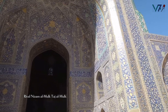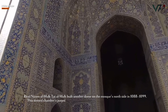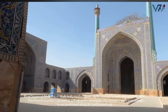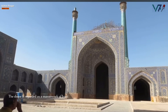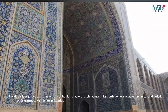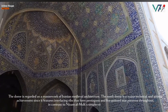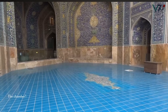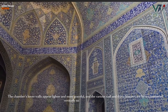Rival Nizam al-Mulk, Taj al-Mulk built another dome on the mosque's north side in 1088 to 1099. This dome chamber's purpose is unknown — it was outside the mosque's walls even though it was positioned along the north-south axis. The dome is regarded as a masterwork of Iranian medieval architecture. The north dome is a major technical and artistic achievement, as it features interlacing ribs that form pentagons and five-pointed star patterns throughout. In contrast to Nizam al-Mulk's simpler eight-rib dome, the chamber's lower walls appear lighter and more graceful, and the various wall and dome features are better positioned vertically to draw the eye upward.